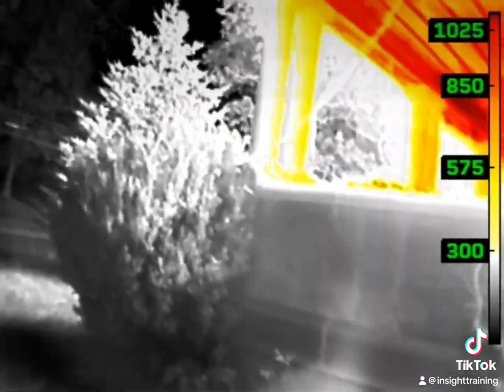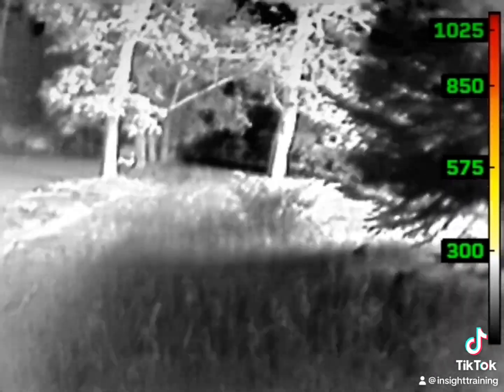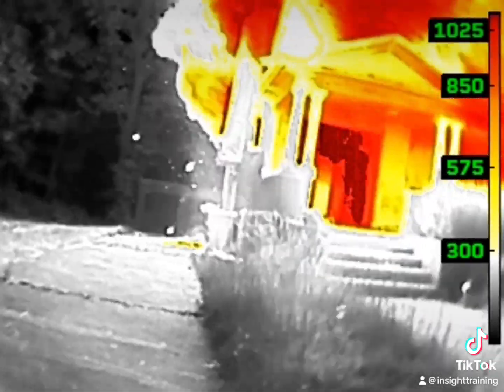As we move back around the A Division, notice how much heat is exhausting out of the front door, auto-exposing the second floor, and going up into the attic. So we do have fire transferring heat and products of combustion into the attic.